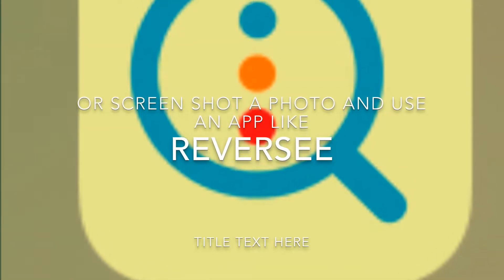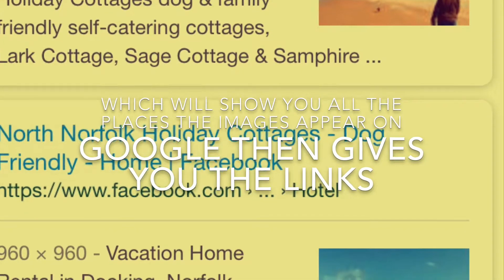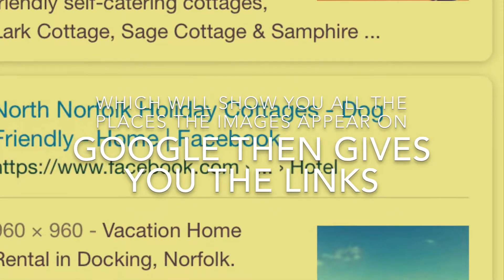Apps like Reverse E allow you to screenshot a photo and then search it all over the internet. Google will give you links to where it is displayed.